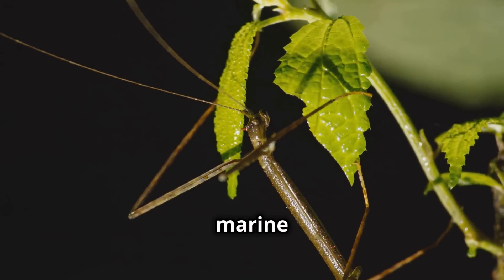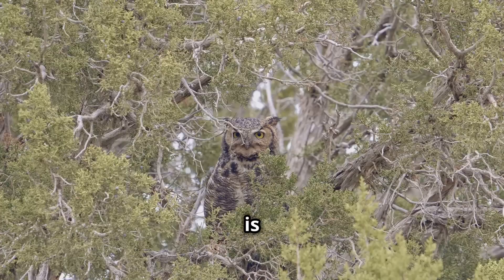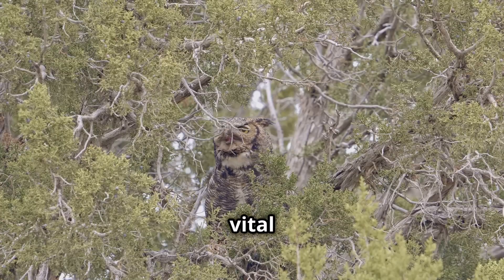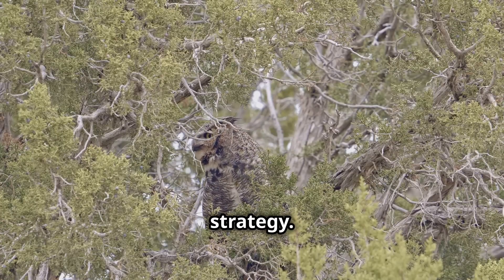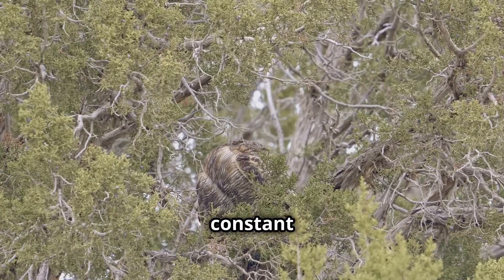From insects to marine life, the ability to mimic is widespread and incredibly diverse. Each species has its own unique way of using mimicry to its advantage. Mimicry is more than just a clever trick — it's a vital survival strategy. Predators and prey alike use mimicry to gain an edge in the constant battle for survival.